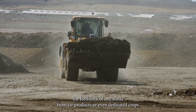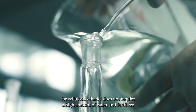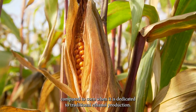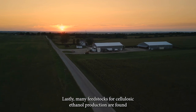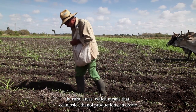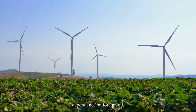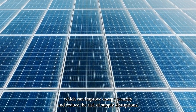On top of that, the feedstock of waste from co-products or dedicated crops for cellulosic ethanol does not require a high amount of water and fertilizer compared to corn when dedicated to traditional ethanol production. Lastly, many feedstocks for cellulosic ethanol production are found in rural areas, creating jobs and economic opportunities. Additionally, cellulosic ethanol production can reduce dependence on foreign oil, improving energy security and reducing the risk of supply disruptions.